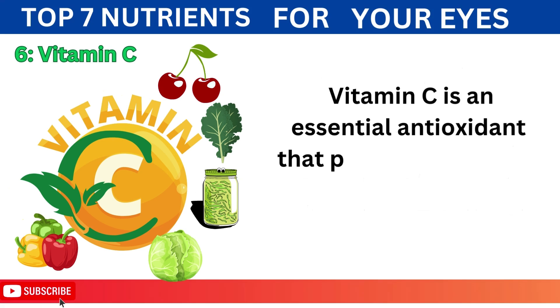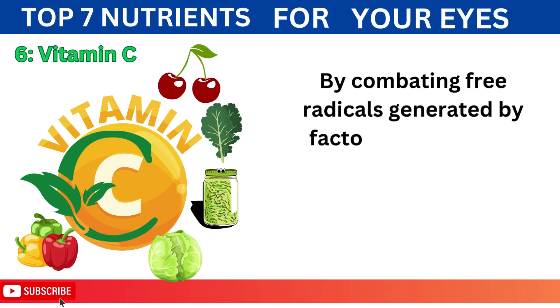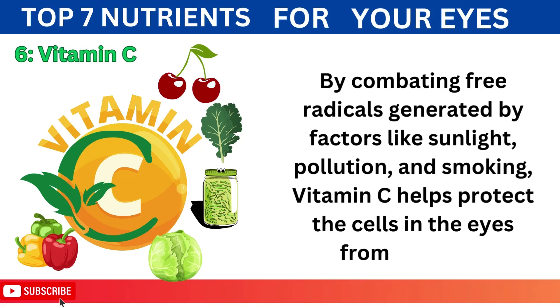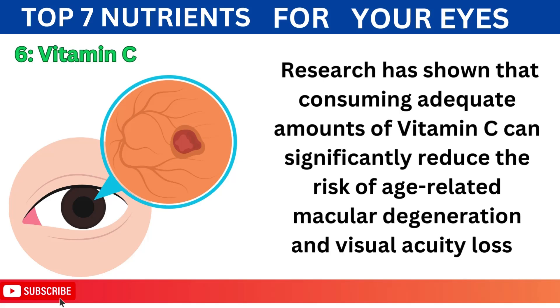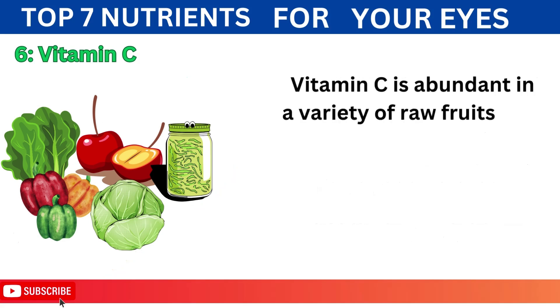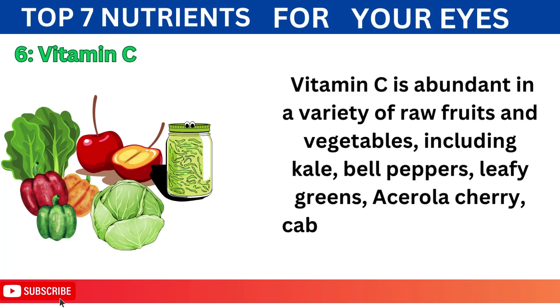6. Vitamin C is an essential antioxidant that plays a crucial role in maintaining a healthy and youthful body. By combating free radicals generated by factors like sunlight, pollution, and smoking, vitamin C helps protect the cells in the eyes from damage. Research has shown that consuming adequate amounts of vitamin C can significantly reduce the risk of age-related macular degeneration and visual acuity loss. Vitamin C is abundant in a variety of raw fruits and vegetables, including kale, bell peppers, leafy greens, acerola cherry, cabbage, and sauerkraut.